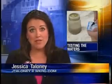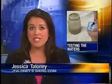BP continues testing the containment cap, and News 5 is doing some testing of our own. More than a week has passed since Alabama beaches have seen significant oil, and for the most part the water looks okay. While it may be tempting to take a quick dip, you may think twice after seeing this report. It's a News 5 investigation testing the waters.